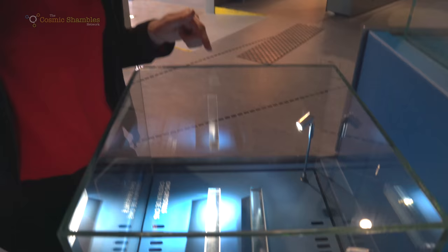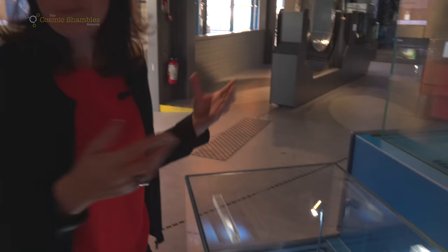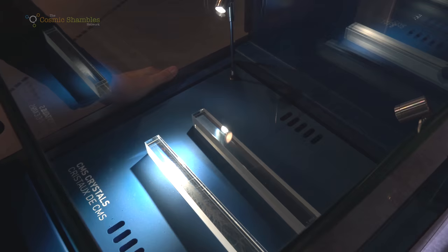One of the things we talked about in the CMS Cosmic Shambles video is how the particles produced during proton collisions are detected. These are lead tungsten crystals — they look like pieces of glass and are transparent, but they are actually metal. When particles interact with this material, light is given off — it scintillates — and that light is detected, allowing you to work out the energy of the particles produced in the collisions. These very special crystals were created for the CMS experiment. Each one takes two days to grow and there are 80,000 of them in the experiment.